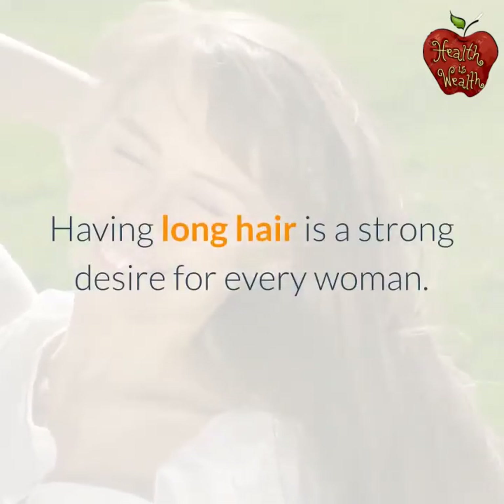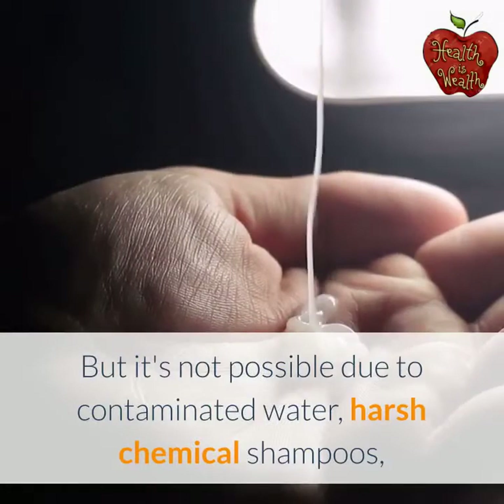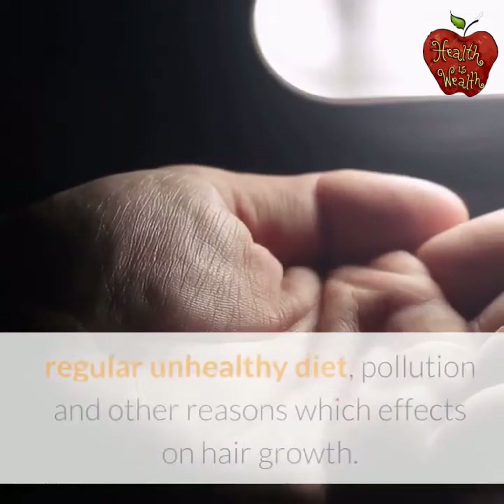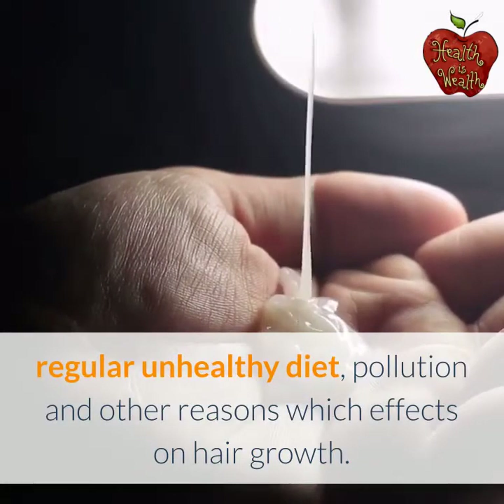Having long hair is a strong desire for every woman. But it's not possible due to contaminated water, harsh chemical shampoos, regular unhealthy diet, pollution, and other reasons which affect hair growth.